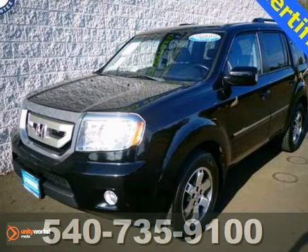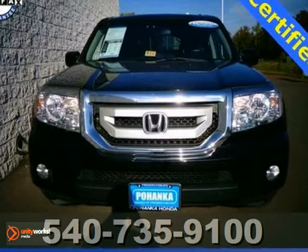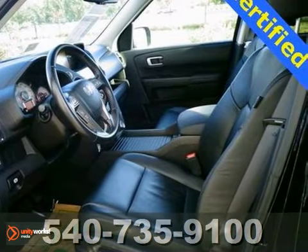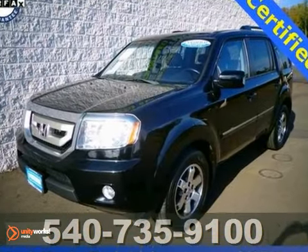Who can say no to a simply great SUV like this fantastic certified 2010 Honda Pilot Touring? With some great features like independent suspension, dual airbags, memory seating, CD player, steering wheel mounted audio controls, and a moonroof. Call today and schedule your test drive.